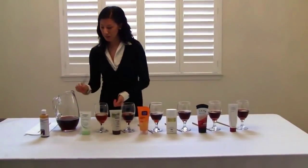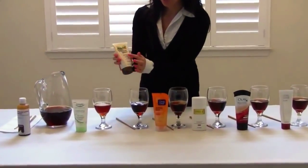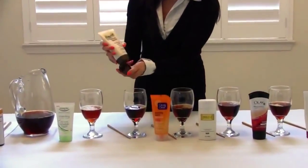It looks like it cleared up just a little bit, but it's still a little brown. The next one is a resurfacing scrub with vitamin C.